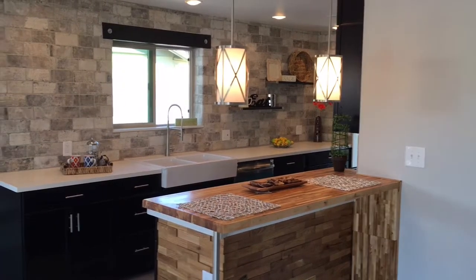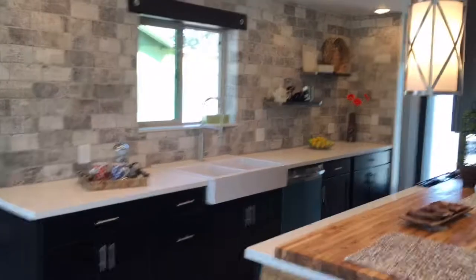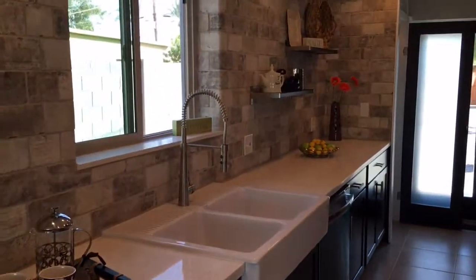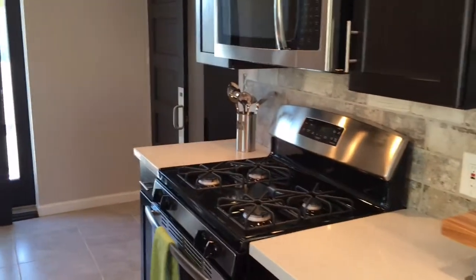We have a house that's about to hit the market and look at this amazing tile work through the kitchen. Breakfast bar, new cabinetry, quartz countertops, huge farm sink, gas range — all the wow factors that all your buyers are looking for. It even has a pantry.